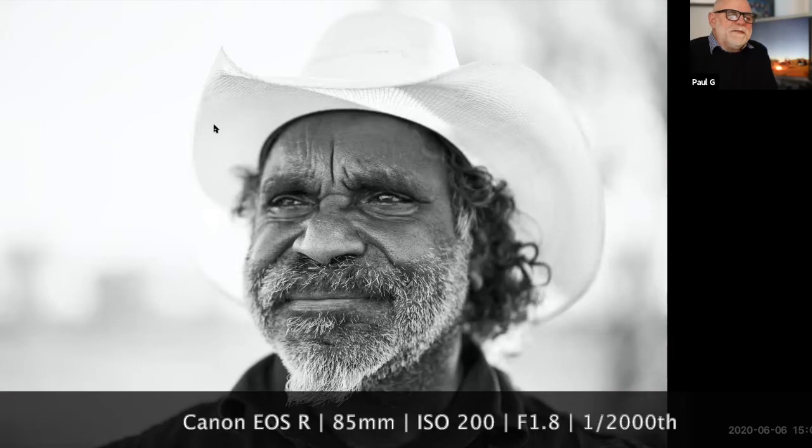This is an elder from the Yuendumu area. His name is Otto. Otto is a terrific character. He took me for several trips around the area, and this was taking me up to a place called Two Mile where he was born and raised.